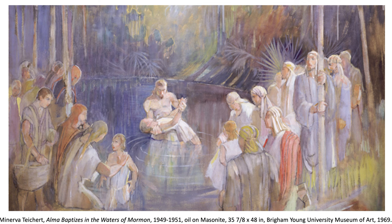At the same time, you had Minerva Teichert in the early 1950s trying to systematically go through the Book of Mormon and visualize scenes that really hadn't been depicted before. This one of Alma baptizing is actually on view in the Minerva Teichert exhibit up at the Church History Museum in Salt Lake City — I encourage you to go see it.